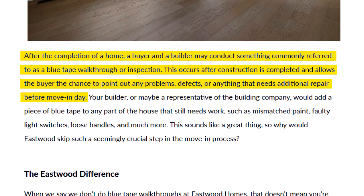If you're not familiar with what that is, Eastwood Homes gives us a great definition: after the completion of a home, a buyer and a builder may conduct something commonly referred to as a blue tape walkthrough or inspection. This occurs after construction is completed and allows the buyer the chance to point out any problems, defects, or anything that needs additional repair before move-in day.